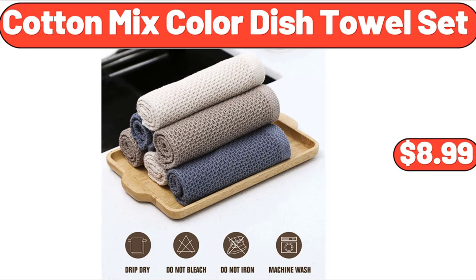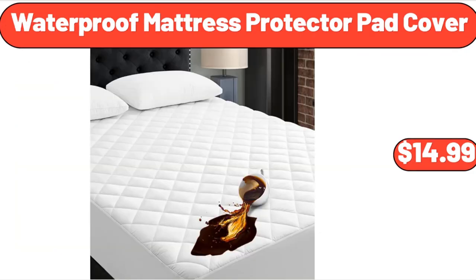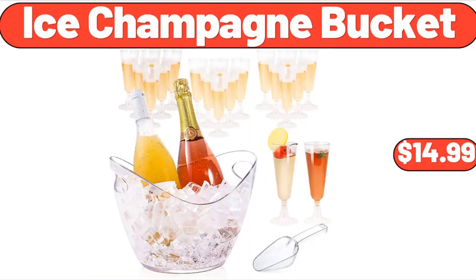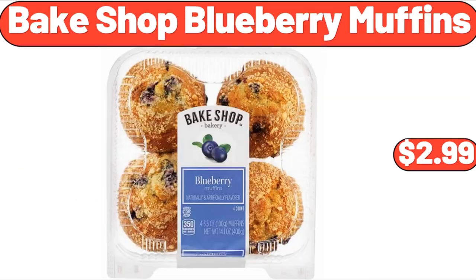Cotton Mix Color Dish Towel 6 Pack, $8.99. 4-Tier Gold Bookcase with 3 Drawers, $129.99. Waterproof Mattress Protector Pad Cover, $14.99. Ice Champagne Bucket, $14.99. Every Day Ice Cream Maker, $39.99. Bake Shop Blueberry Muffins, $2.99.